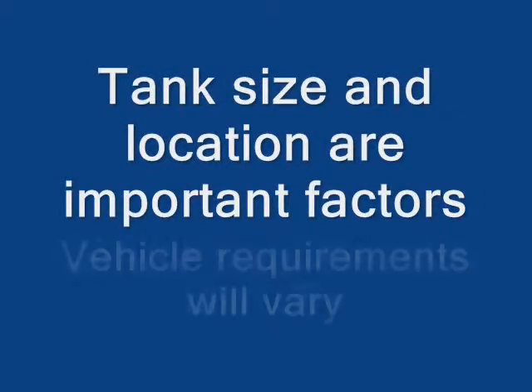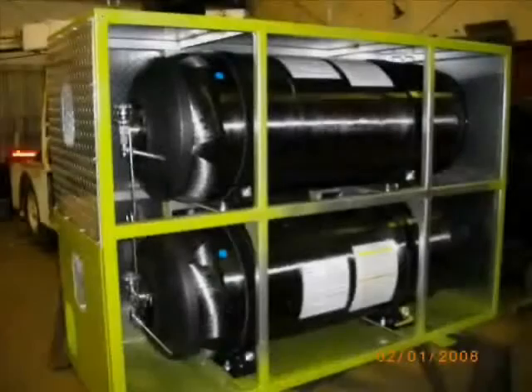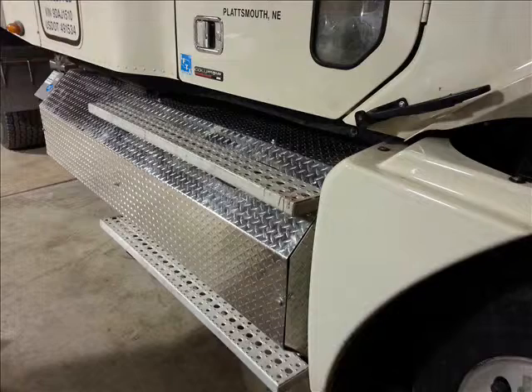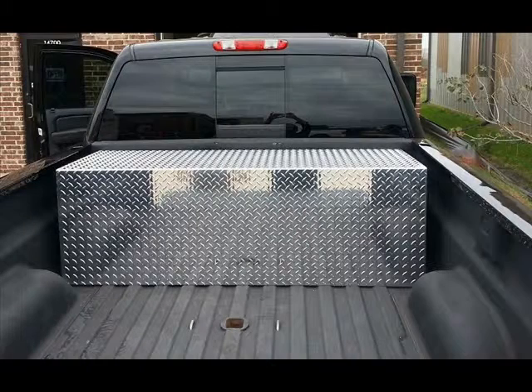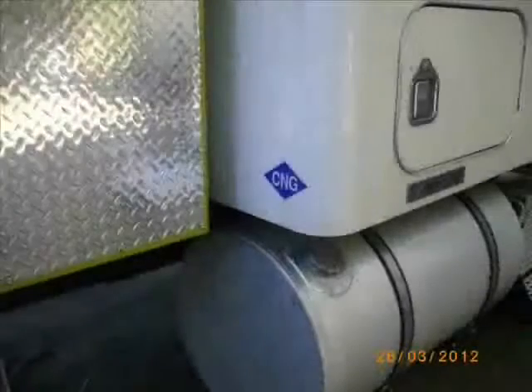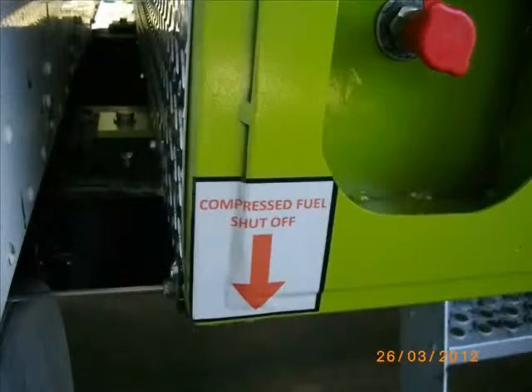Tank size and location are an important factor, and vehicle requirements will vary. Depending on fuel requirements, Type 1 steel tanks through Type 4 lightweight composite tanks are available. Mounting options include behind-the-cab mounting, saddle side mounting, pickup bed mounting, along with protective covers. Don't forget to place the CNG sticker on the vehicle — it is the law. It must be placed on the lower right-hand rear of the vehicle, along with the sticker indicating the fuel shutoff valve for first responders.